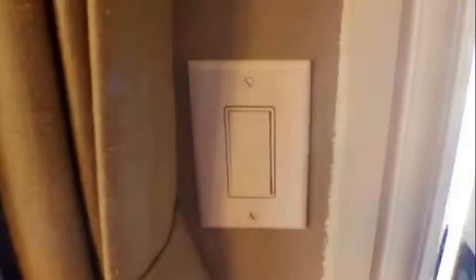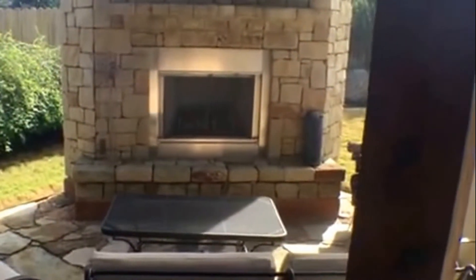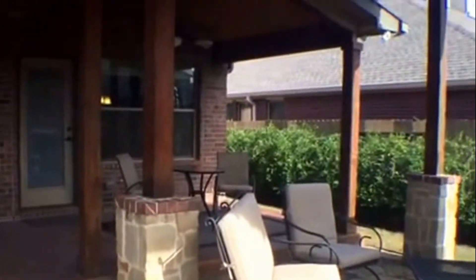We'll take a look at the outside and then go upstairs to view the media room. You have your covered patio with your grill, sink, and fridge — it has granite countertops. There's a fireplace outside as well. Here's an overview of the backyard — very nice landscaping — and you have ceiling fans.